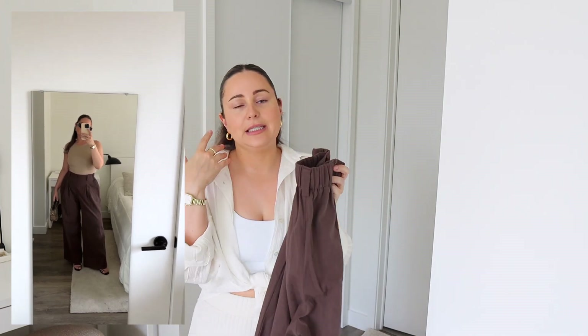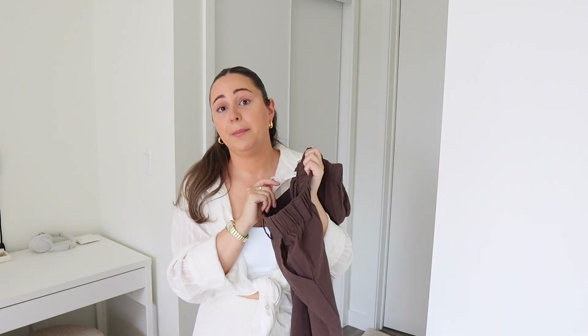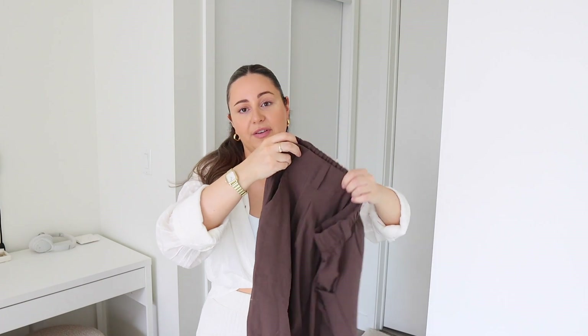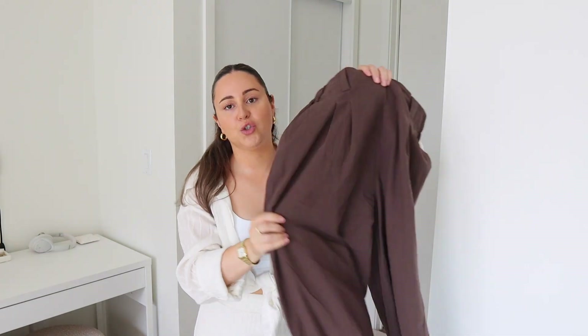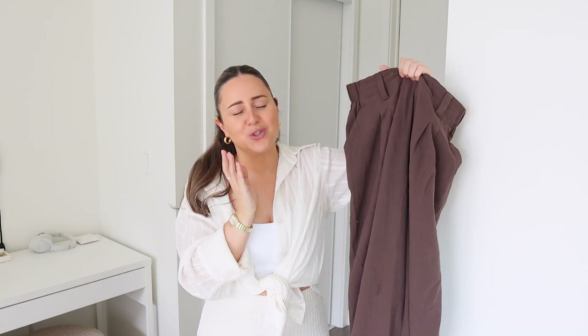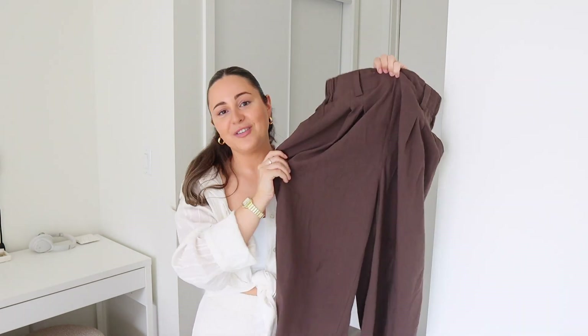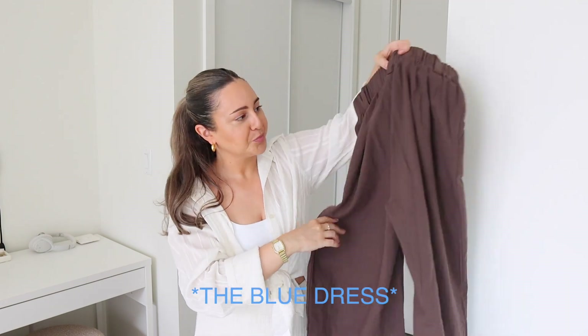These trousers are pretty much a linen or linen-cotton material. I never thought I would wear chocolate trousers, but that's the beauty of your style changing — you get into different neutral colors and see that they actually look so nice on you. I got a medium and love how it fits — still gives nice room at the bottom and they're super flowy. I literally ran errands in these the other day; they're so comfortable. They're also perfect for transitioning into fall with a cardigan, sweater, or blazer.